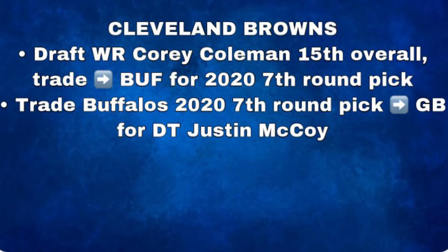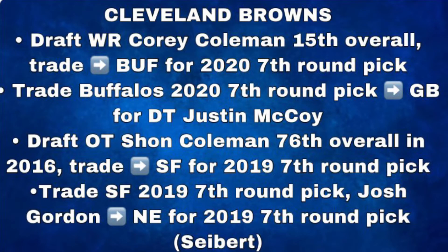The Cleveland Browns ultimately ended up sending Coleman to Buffalo for a 7th round pick in 2020, and they ultimately flipped that 7th round pick to Green Bay in exchange for defensive tackle Justin McRae. With the 76th overall pick received from Tennessee, they selected offensive tackle Sean Coleman, then ended up trading him away for a 2019 7th round pick from San Francisco. That 7th round pick from San Francisco was packaged along with Josh Gordon to go to the New England Patriots in exchange for the 170th pick in 2019. With this pick, the Browns selected kicker Austin Siebert.